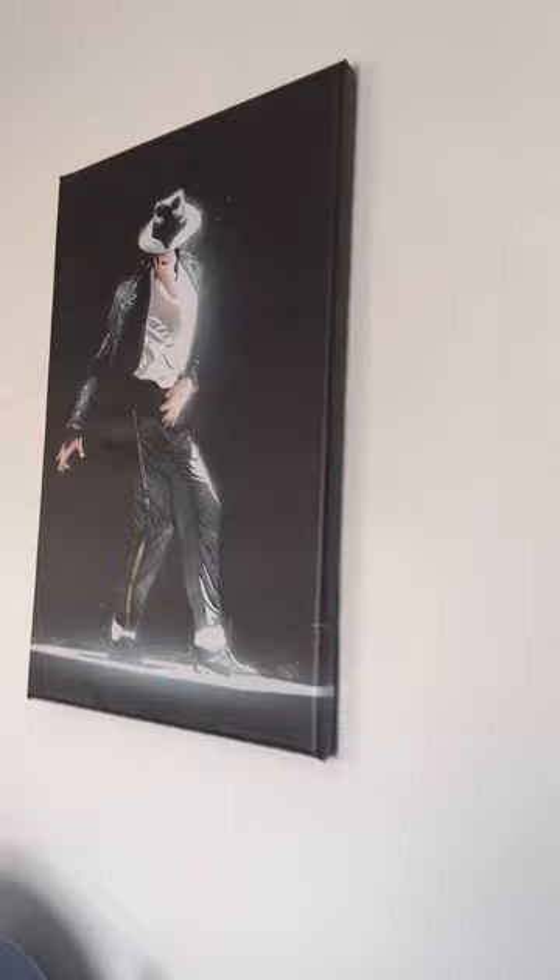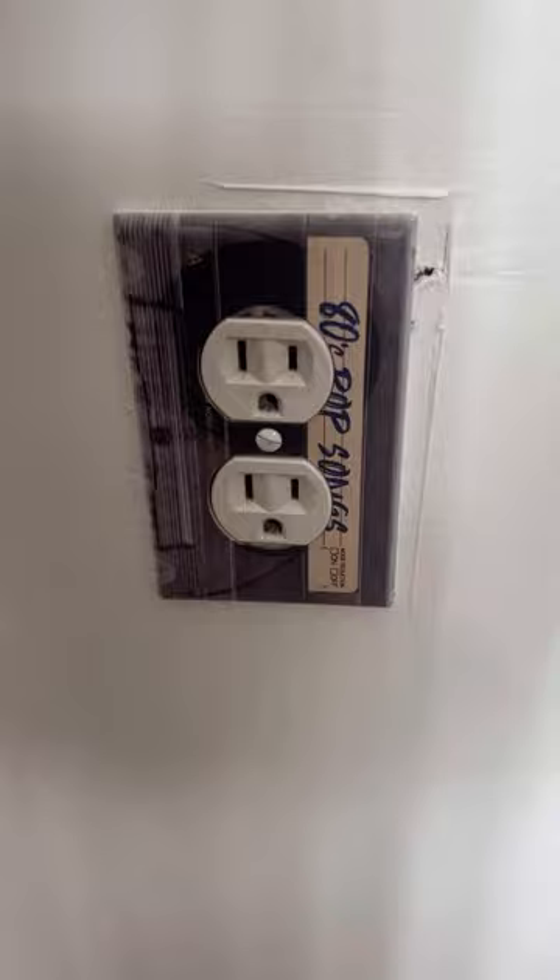Three different style Kangols. I used to have this in red. Then there's another Kangol right here. And I have the socket covers like a cassette.